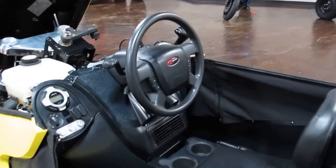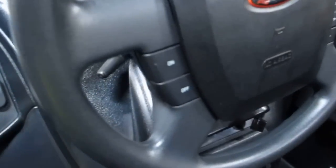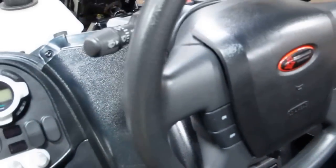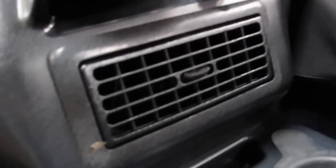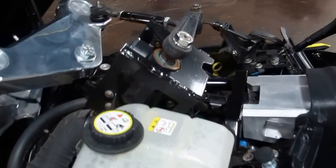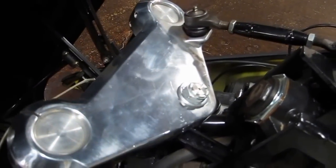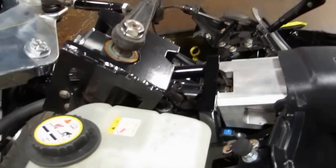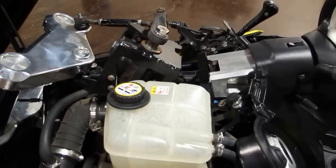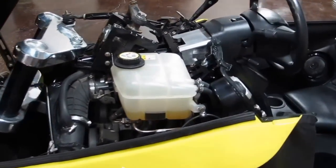It has electronic cruise control just like you'd expect in a car, operated from the steering wheel controls. It has air conditioning — there's the duct right there in the center — and also an onboard heater. It's a fuel-injected engine with an automotive-style steering box that operates the triple trees, giving you effortless steering. It comes with a three-year, 36,000-mile warranty, and it still has some factory warranty left on it.